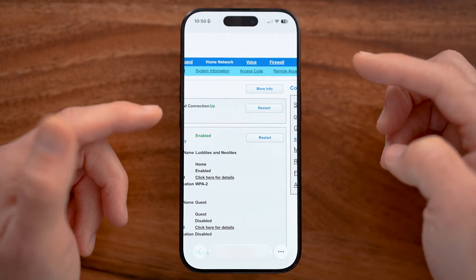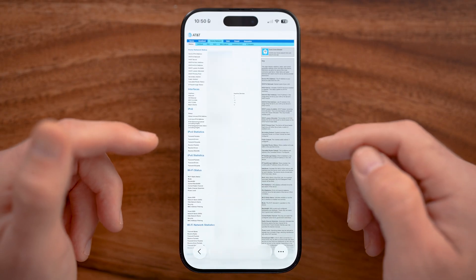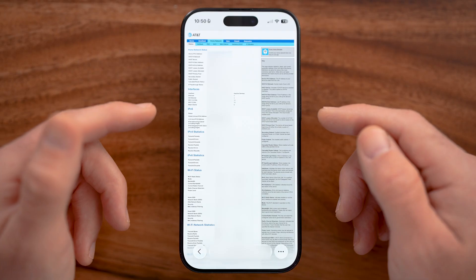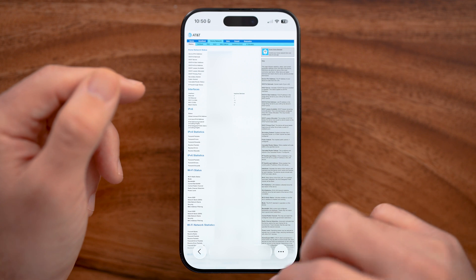This might look a bit different depending on your ISP. In this case I have AT&T, but it might look different depending on what you have specifically. Essentially, you can type in your router's IP and see all of those logs.